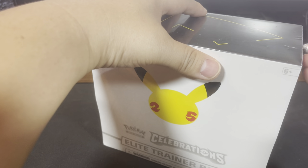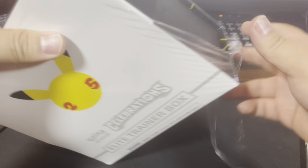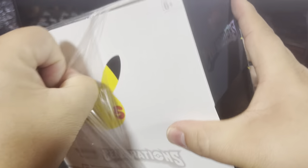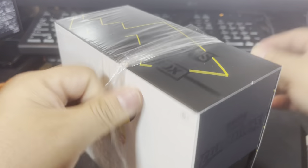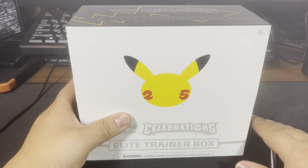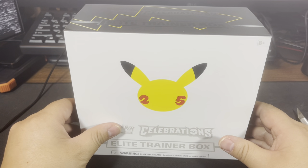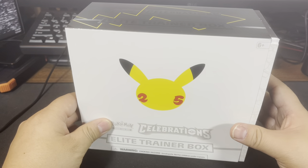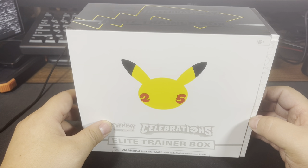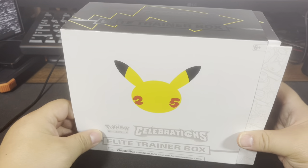I am pretty excited to open this up. I did open up the Celebration dark Sylveon V - I got some Team Rocket stuff in there, which is pretty awesome. I didn't get the Imposter Professor Oak, but he gave me a bunch of other stuff: the Zapdos, Dark Gyarados, the Claydol, and also the Flying Pikachu.